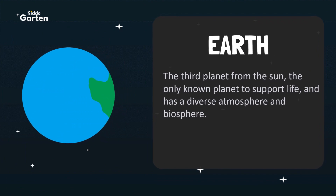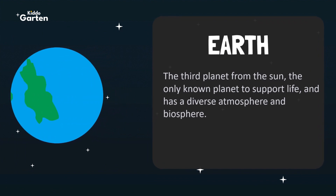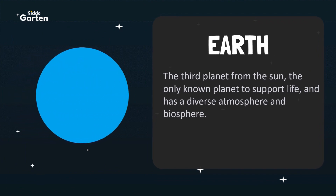Earth is the third planet from the Sun, the only known planet to support life, and has a diverse atmosphere and biosphere.